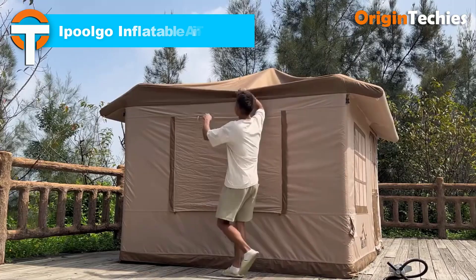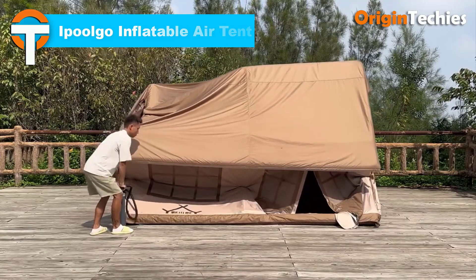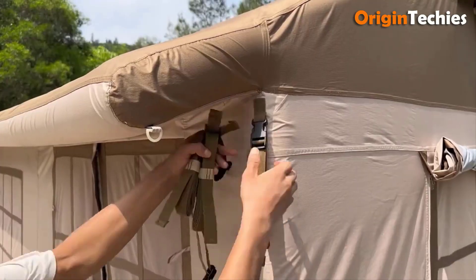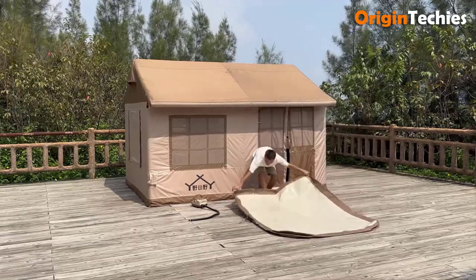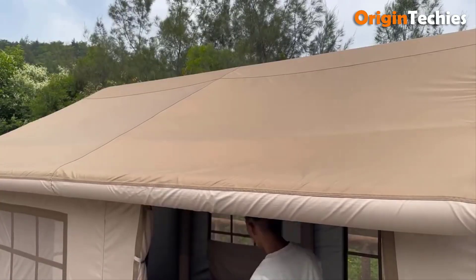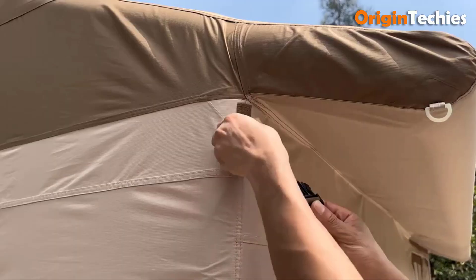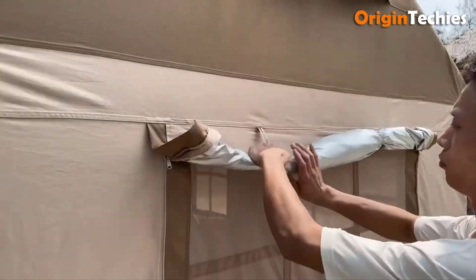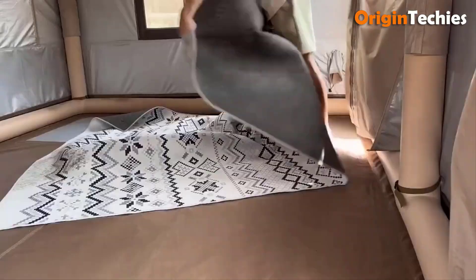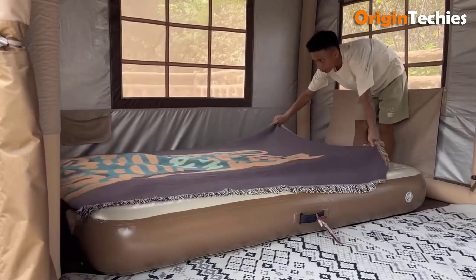The Apulgo Inflatable Air Tent is a versatile and spacious shelter designed for outdoor enthusiasts seeking comfort and convenience. Measuring 3.5 meters in length, 2.5 meters in width, and 2.5 meters in height, it offers ample space for camping or recreational activities. The tent's inflatable structure allows for quick and easy setup, eliminating the need for traditional poles and reducing assembly time. Constructed with durable materials, it provides protection against various weather conditions. Users have praised its ease of setup and spacious interior, making it a popular choice for camping trips.